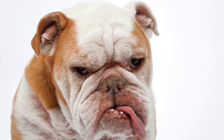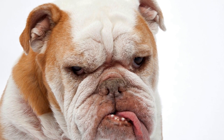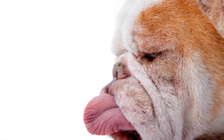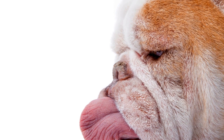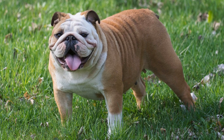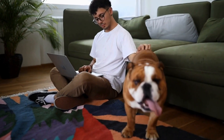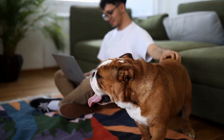Conditions such as hip dysplasia and arthritis can cause pain and mobility issues. Regular exercise, a balanced diet, and weight management are crucial for keeping bulldogs active and reducing the risk of joint problems. Heart disease is another health concern that bulldogs may face. They are at a higher risk of developing conditions such as mitral valve disease and congestive heart failure. Regular check-ups with a veterinarian and a healthy lifestyle can help monitor and manage any potential heart issues.